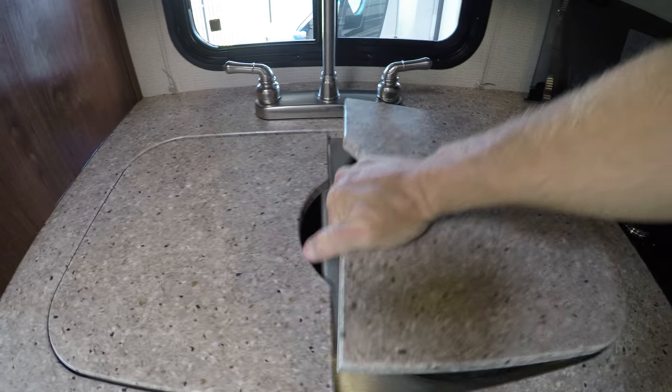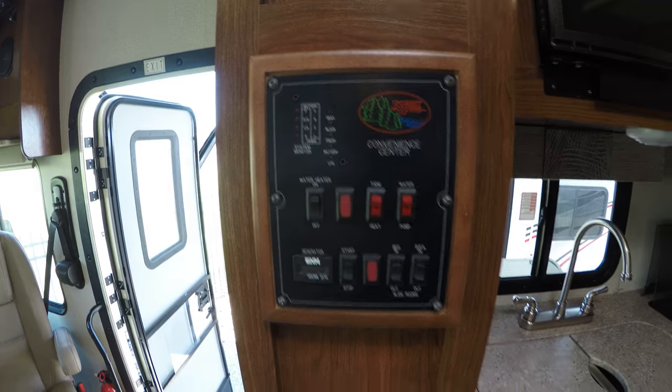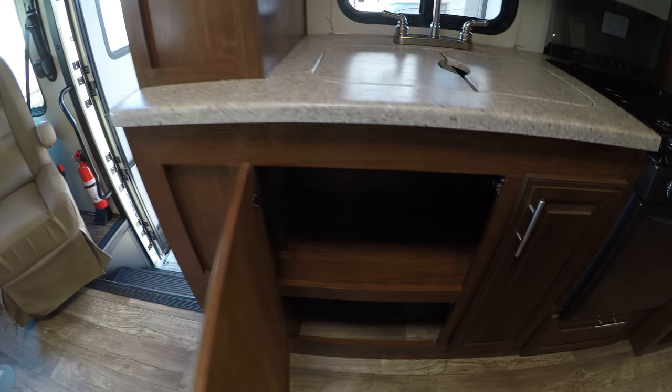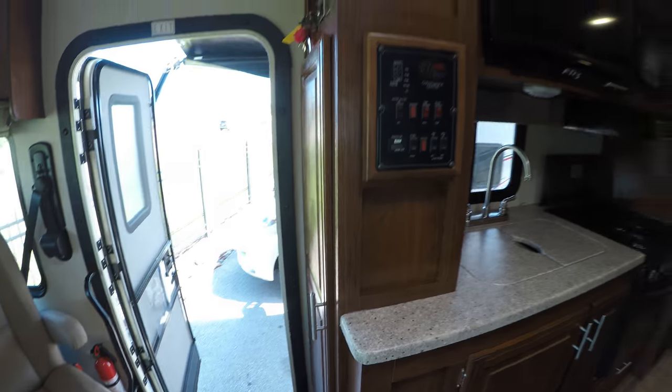Stainless sink. All your controls are in one nice easy-to-reach spot. More storage. You've got a nice spot right there — I put some coat hooks in there.